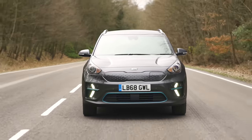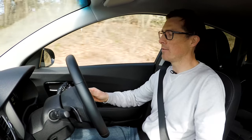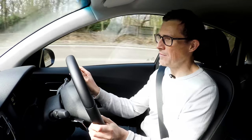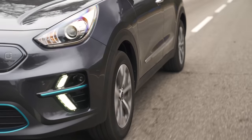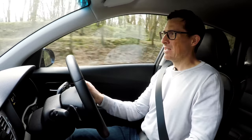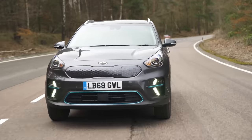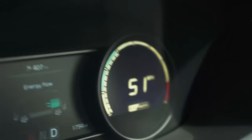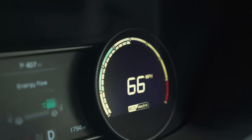On the motorway the e-Niro is pretty relaxing — obviously there's no engine droning on. Your ears then pick up other noises such as road noise, which seems a little more than in something like a Volkswagen e-Golf. Still, the range is way better than the VW — about 250 miles between charges, which is impressive. The seats feel a little overly firm and not that supportive over longer distances. The overtaking power is great though: instant response from the electric motor — from 50 mph to 70 mph very quickly.